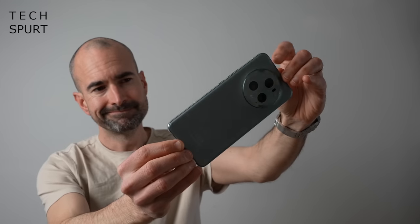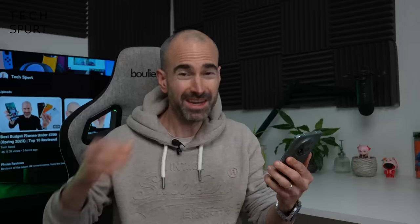Stuffed inside this enormous slab is a 5100mAh battery, so battery life is certainly a highlight. Moderate users can basically survive a couple of days between charges. Even with heavy use — 6 to 7 hours of screen-on time with lots of camera play — I still ended most days with at least 33% left. You've got 66W wired charging support, better than Apple, Samsung, and Google, plus wireless charging on top.